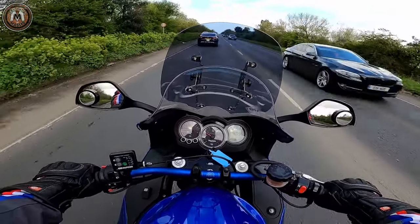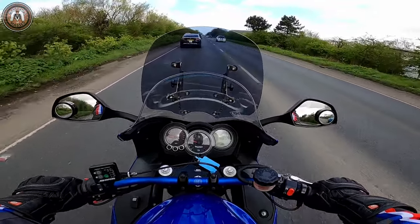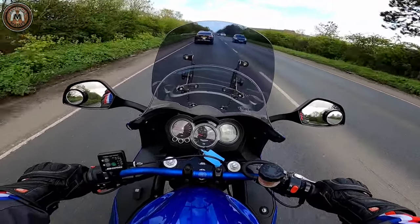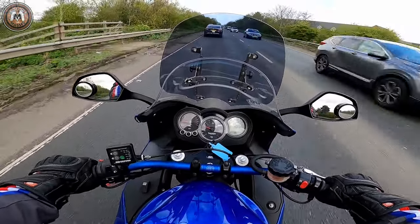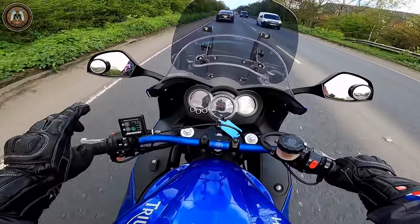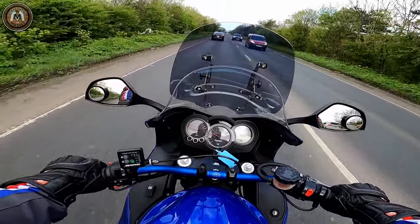In a minute I'll hand over to Patrick and he can tell you how he thinks the bike feels. Before I do, I have to say it's very comfortable — the seat is lovely and comfortable. This one's got the Oxford heated grips on it. I also have those on my Speed Triple so I know they're very good.